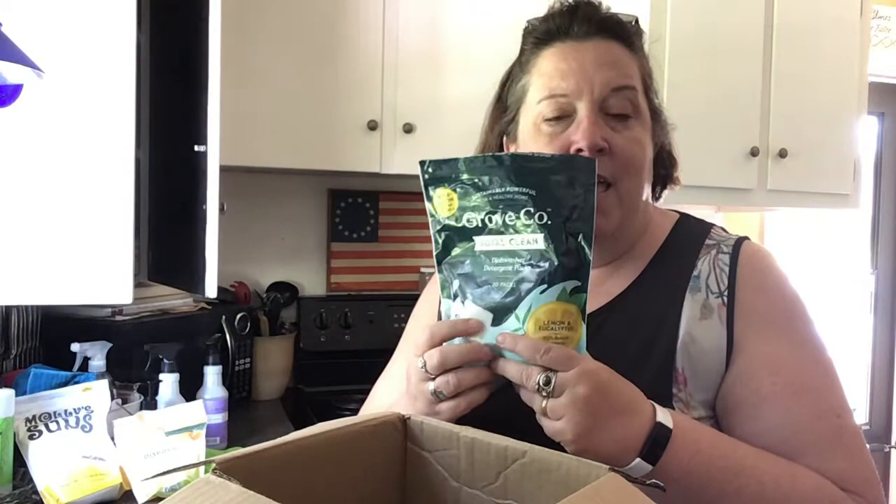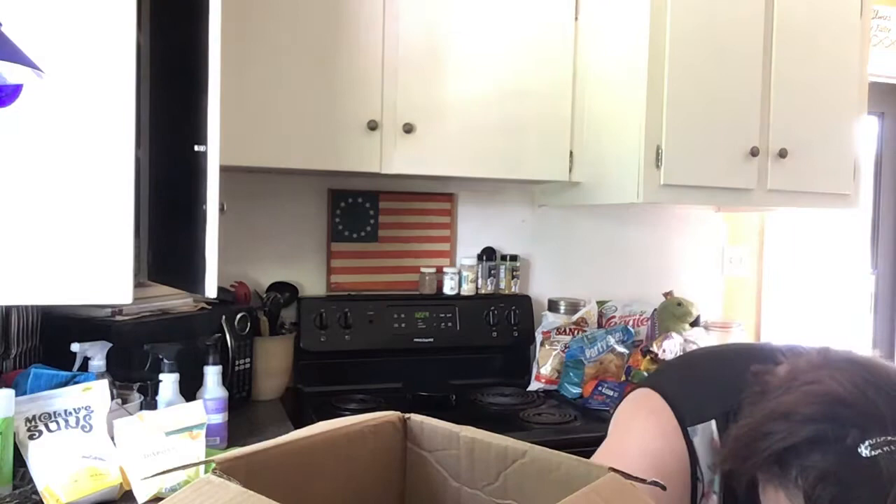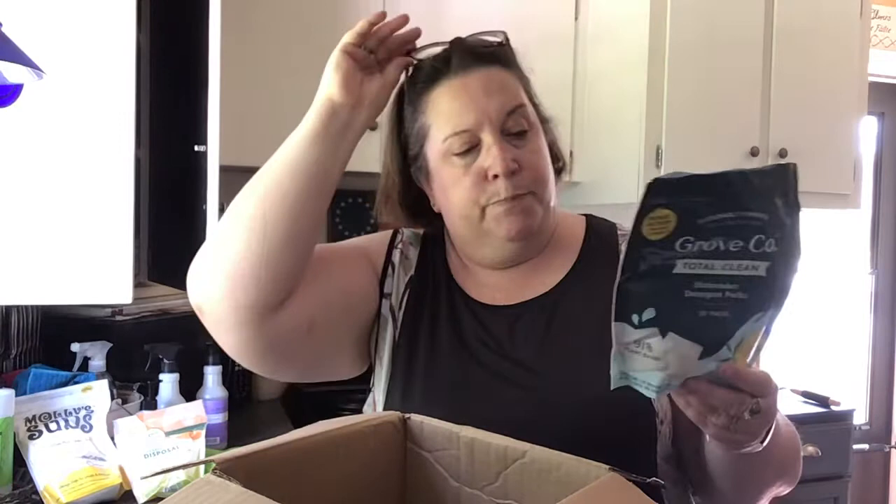One of the other ones I got was the Total Clean Dishwasher Packs. Normally I use Finish, and because my husband is pretty particular — he doesn't like spots on things — I was worried that these were not going to clean well. But these actually work really, really well.